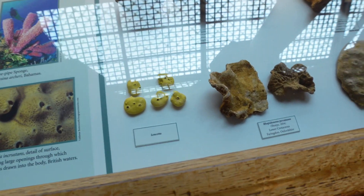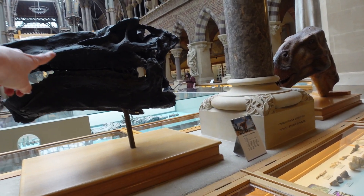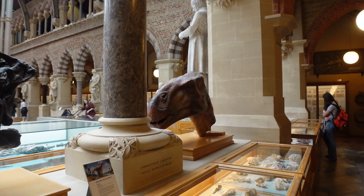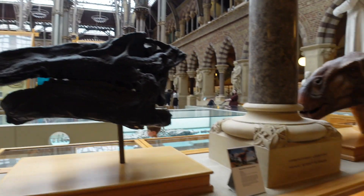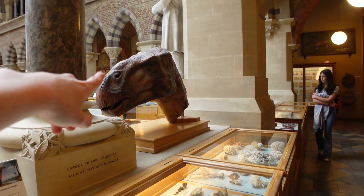Bro, look at that — that's a whole head. Is it real? Oh, I think that one is. They preserved it really well. Where are we going? Shiny, shiny, shiny!